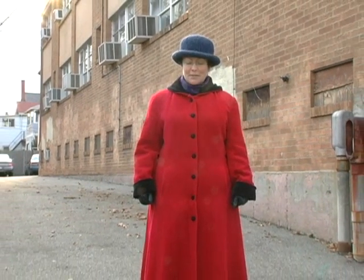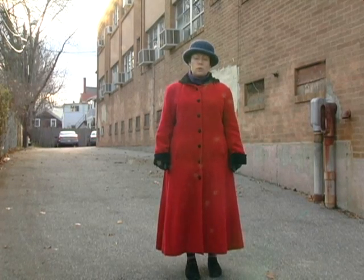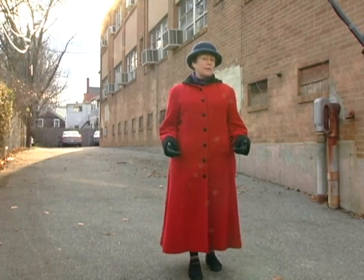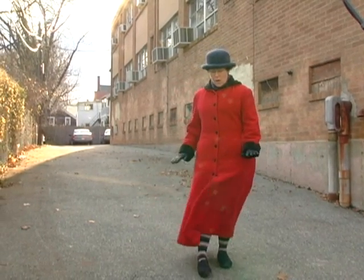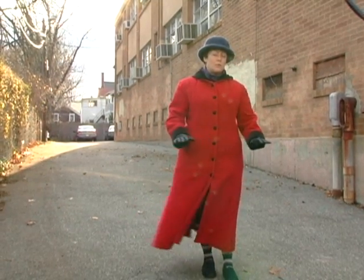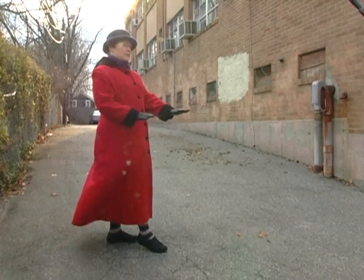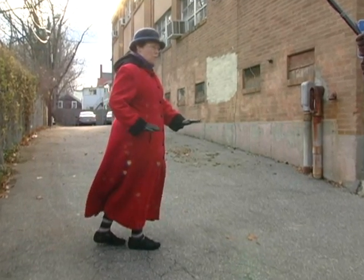Now we're outside to talk about walking in snowy and icy conditions. Unfortunately we don't have snow and ice here today, but we can look around and see some of the conditions we'll encounter. Driveways are often slanted and that can pose a special challenge when there's snow or ice because you don't have a level surface. As you're walking along a sloped surface with ice, it's extra important to take very small, shuffling steps and keep your weight balanced over your feet.